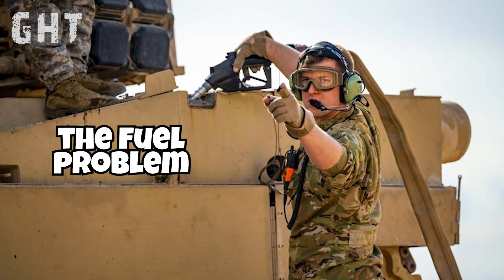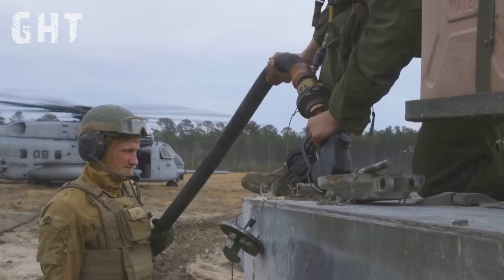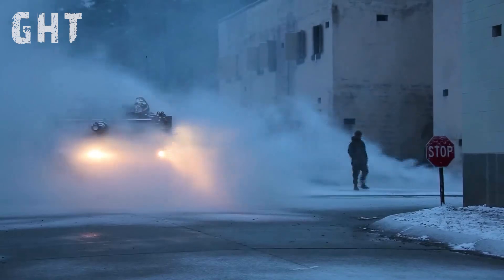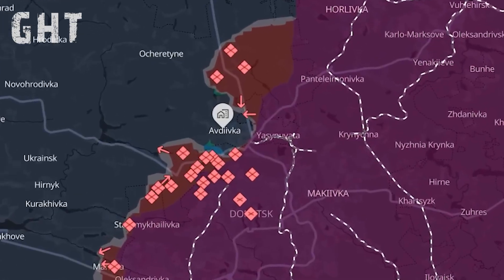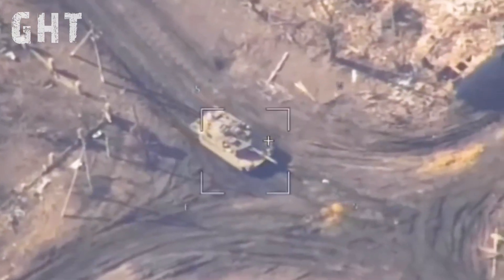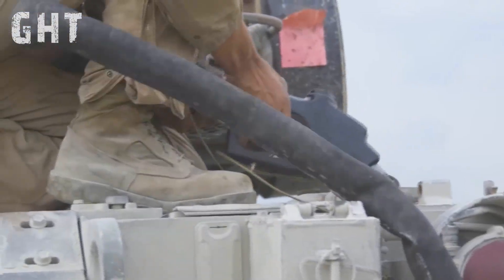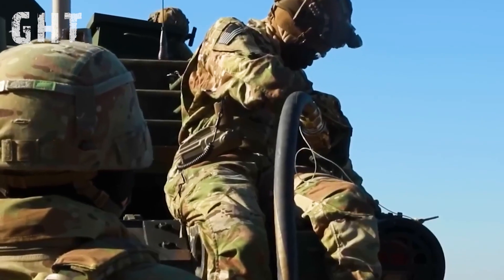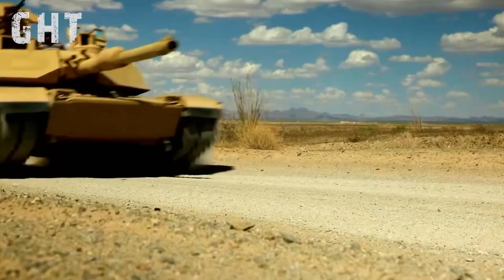The fuel problem. The M1 Abrams gas turbine engine is infamous for its fuel inefficiency, consuming approximately 0.6 miles per gallon. Even while the gas turbine engine idles, it has to burn significant amounts of jet fuel. In Ukraine, where maintaining a steady supply chain is a constant struggle, this fuel consumption has become a significant drawback. Retired General Mark Hurtling has pointed out that the Abrams' logistical requirements — primarily its voracious appetite for fuel — constrain resources and limit the tank's operational flexibility.